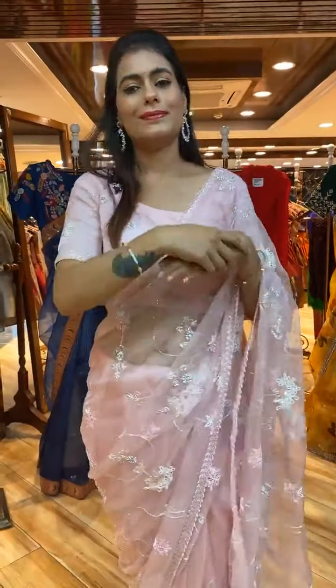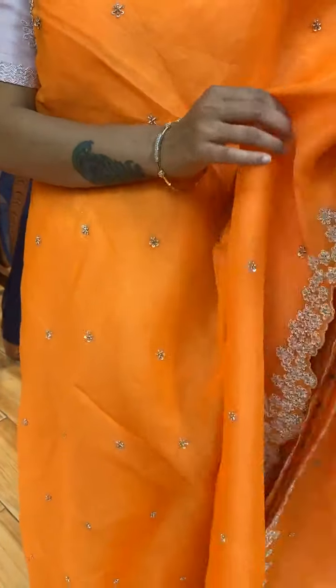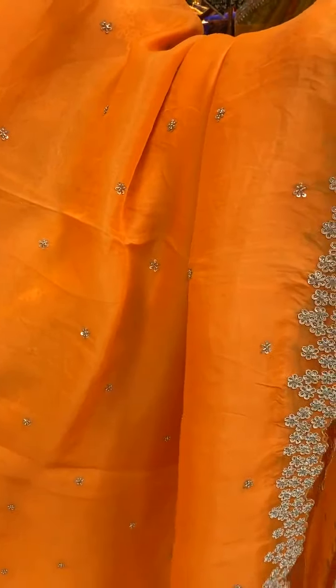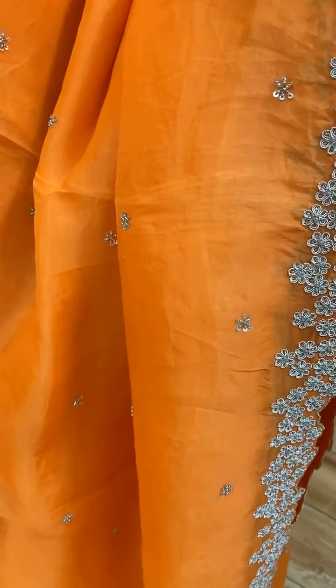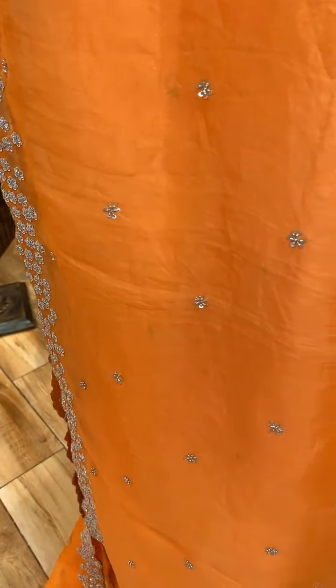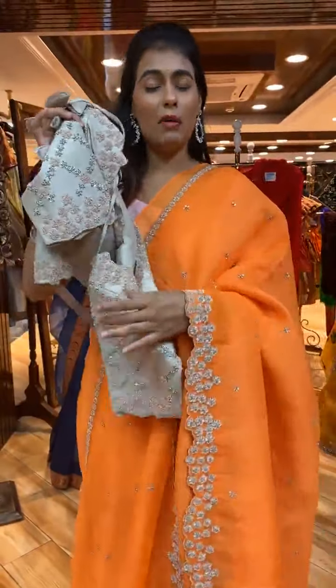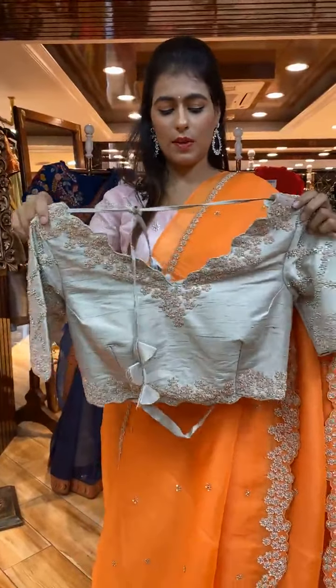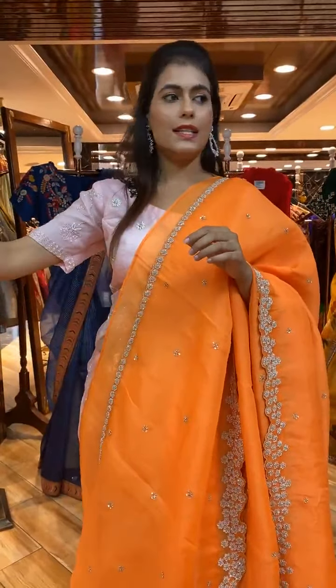Next is a wow color — orange! A beautiful orange saree with zari work on the body. The border has sequins with zari work. A contrast blouse is included — the blouse is really beautiful with complete work on front and back.